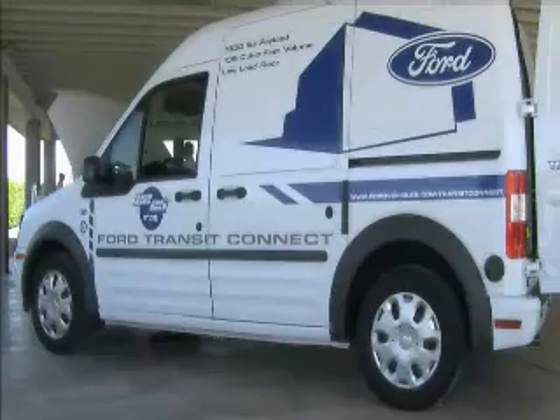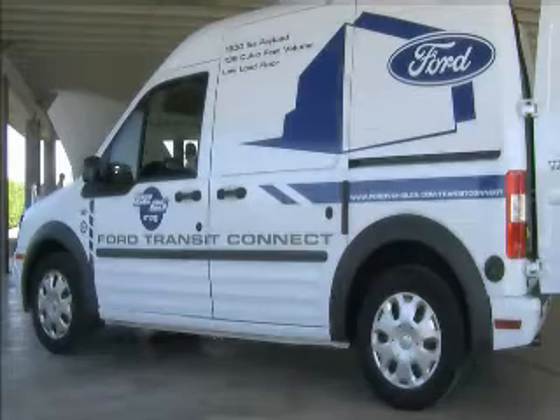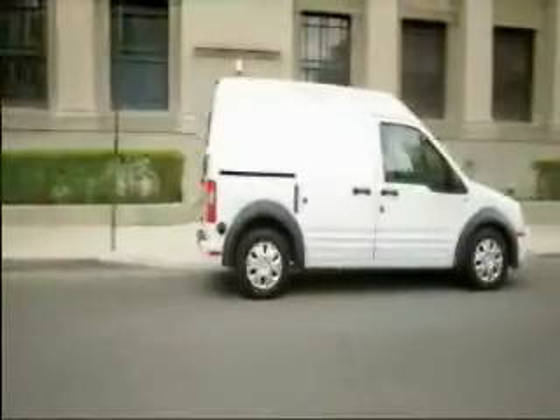Upsides for the Transit Connect? Fuel economy, EPA estimated at 22 city, 25 highway. Maneuverability, fun on Firebird Raceway's slalom course and practical in urban parking maneuvers.